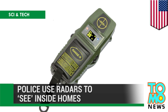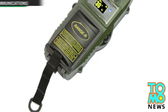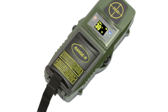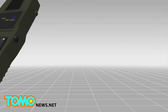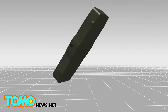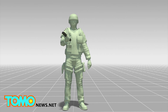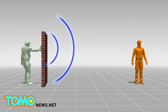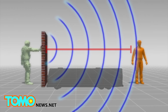Police are using radars to see inside homes. At least 50 US law enforcement agencies are now equipped with a radar device that allows them to detect human movement through the walls of houses. The device, known as Range-R, operates as a highly sensitive Doppler motion detector. It can detect human movement from a distance of up to 50 feet. The device beams radar waves through a wall and calculates the distance of the target by analyzing reflected waves.